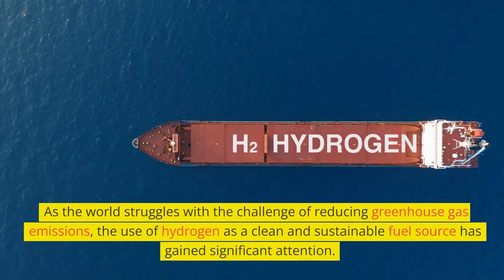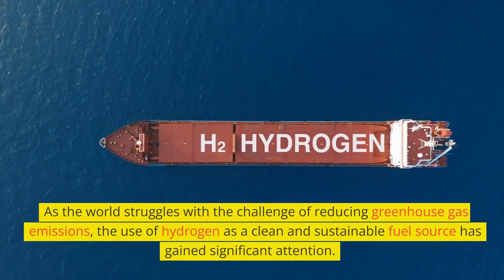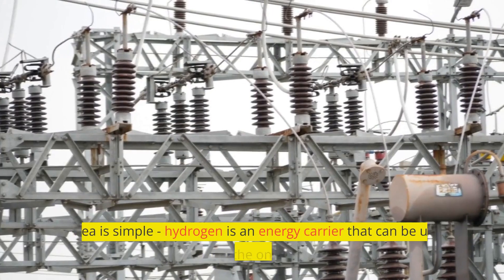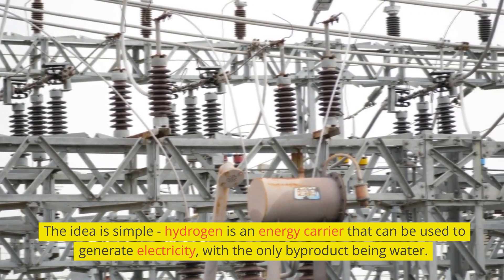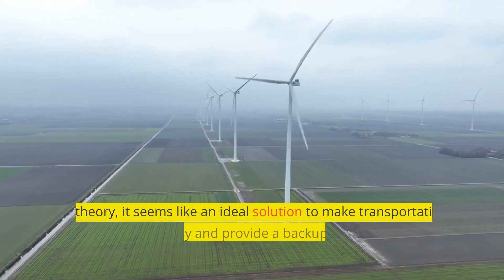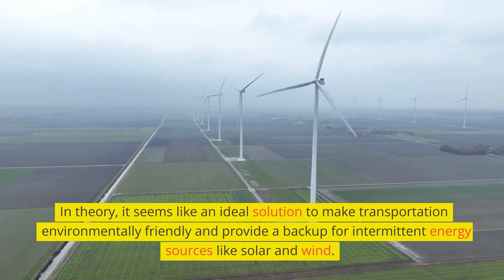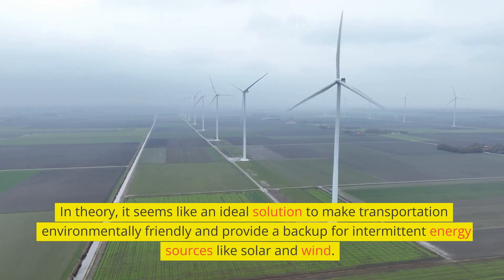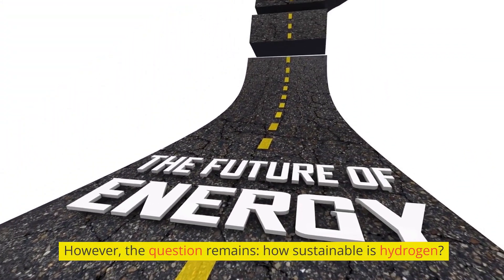As the world struggles with the challenge of reducing greenhouse gas emissions, the use of hydrogen as a clean and sustainable fuel source has gained significant attention. The idea is simple: hydrogen is an energy carrier that can be used to generate electricity, with the only byproduct being water. In theory, it seems like an ideal solution to make transportation environmentally friendly and provide a backup for intermittent energy sources like solar and wind. However, the question remains: how sustainable is hydrogen?